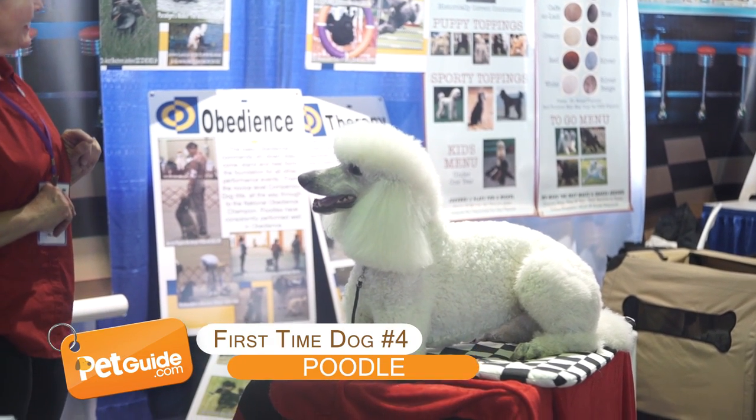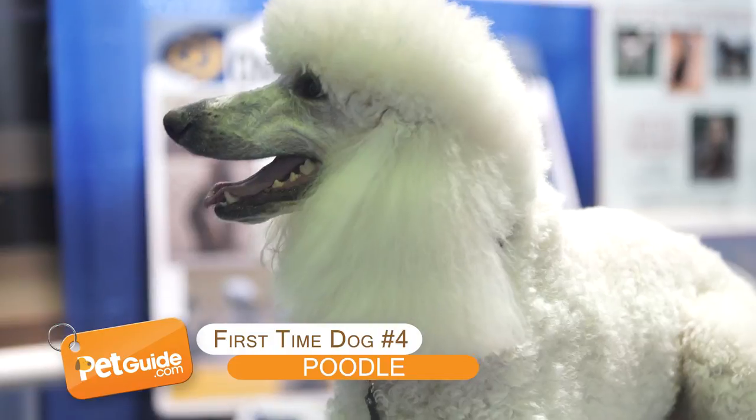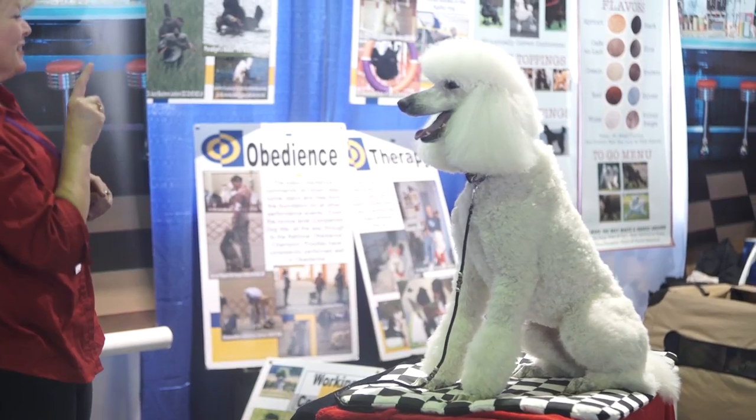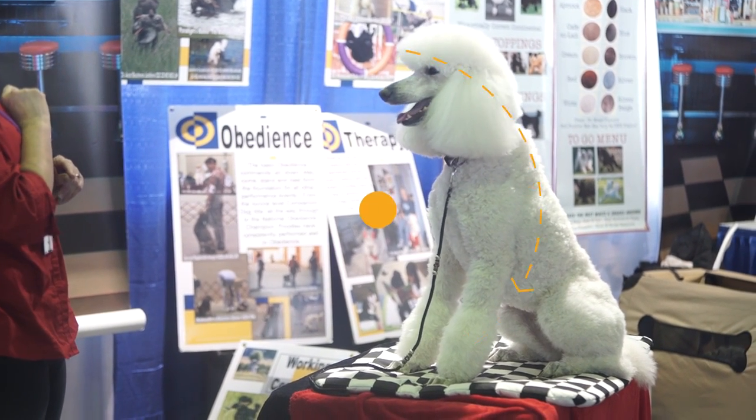Poodle. There are three sizes of poodles: toy, miniature, and standard. So there's a size for every first-time dog owner. That's pretty convenient.